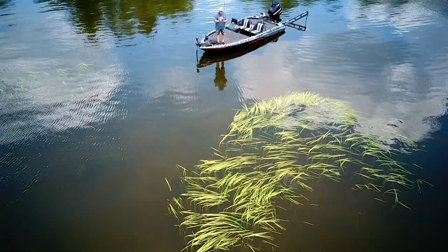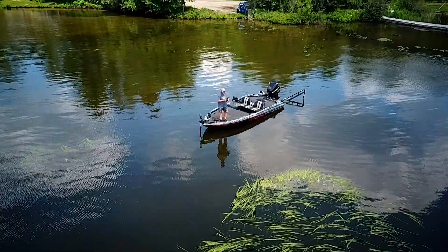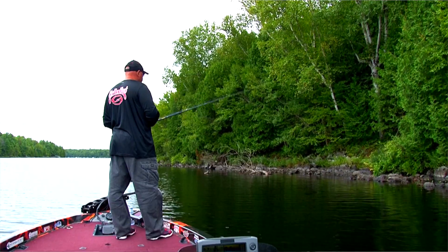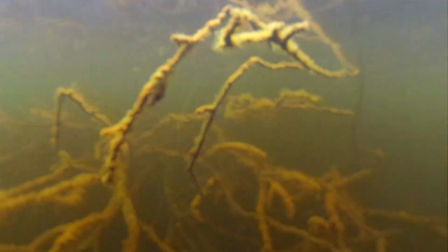99.9% of the time those real big largemouth you've seen on Extreme Angler have been caught pitching with heavy extra-heavy casting rods. No offense to the spinning guys — I know you've caught them, but it's like a blind dog finding a bone. This is about not catching them by accident. This is about catching big largemouth with big baits, big rods, big lines, big attitudes — fishing wood, submerged timber.